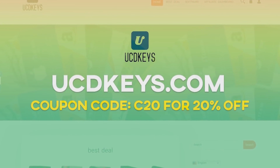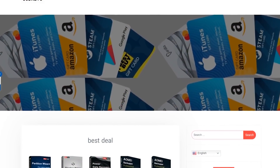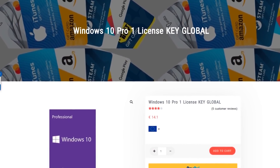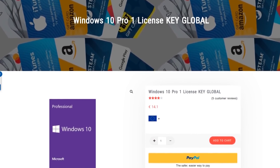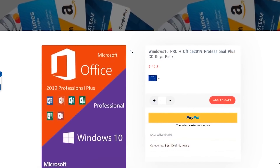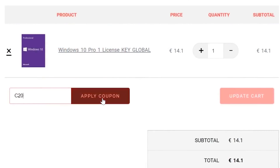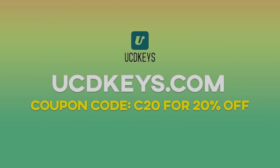This video is sponsored by ucdkeys.com. If you are looking to put together a new PC, you'll probably need a Windows 10 Pro key, and UCD Keys is currently selling them for less than $15. I've tested this service myself and their keys work perfectly, even on Windows 11. You can also get Office 2019 keys, and they work globally. Use the coupon code C20 for an additional 20% off. Check out the links in the video description.